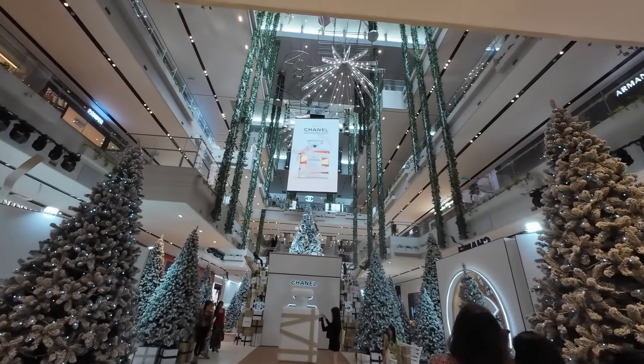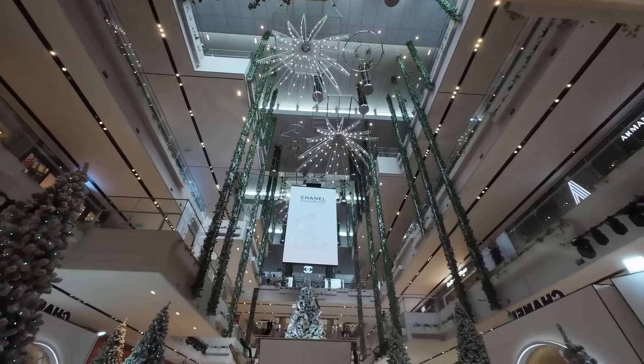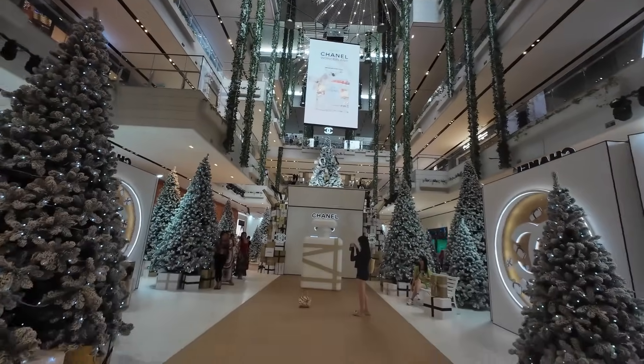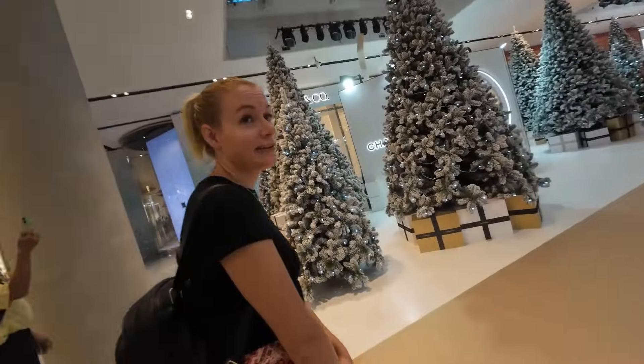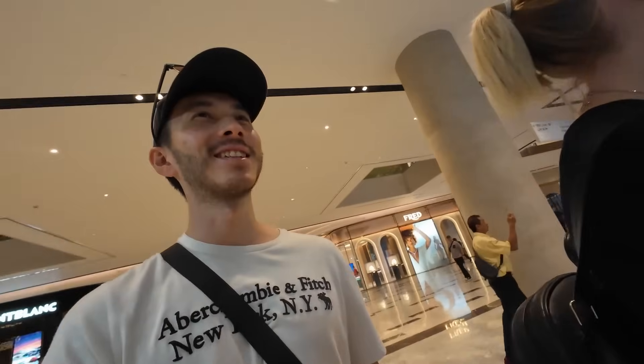Oh wow, look all the way up there as well. Oh look at the line — it says 'mind my step'. I don't really want to step on it. I feel like I don't belong here. Yeah, I definitely don't. I've never bought anything from Chanel in my life.